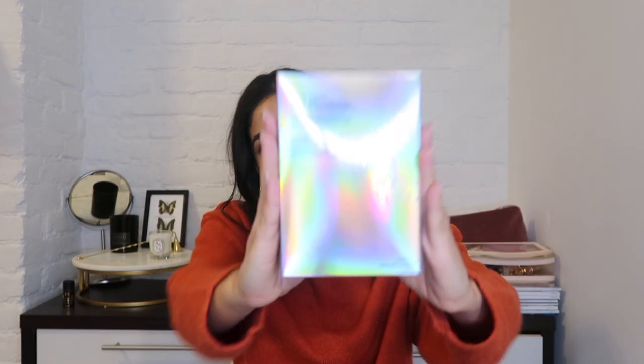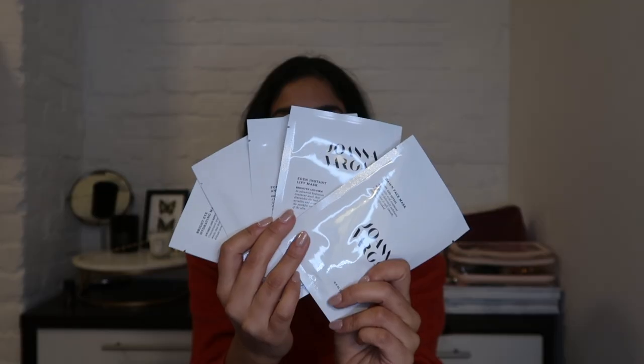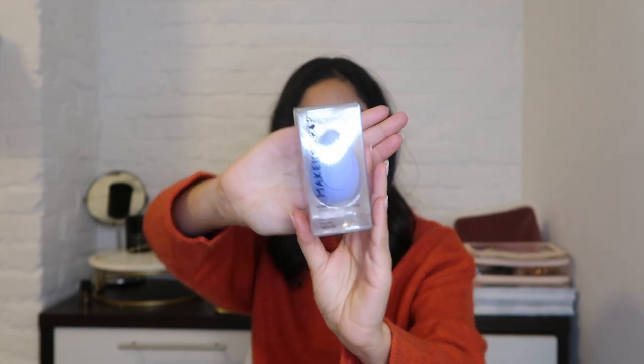I typically don't use facial bars — I'm more of a cleanser person — but I hear these bars are magical. The glow-to-go mask set is a mix of their masks: the Bright Eye Hydrating Mask, the Twilight Face Mask, Eden Instant Lift Mask, Forever Glow Anti-Aging Face Mask, and the Dawn Face Mask. It's a great mix set — really beautiful and clean, and great to keep in a bag when you're traveling.